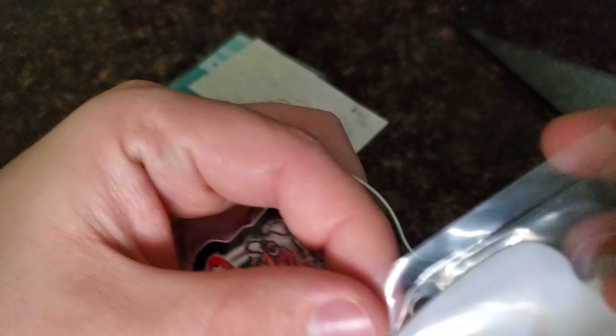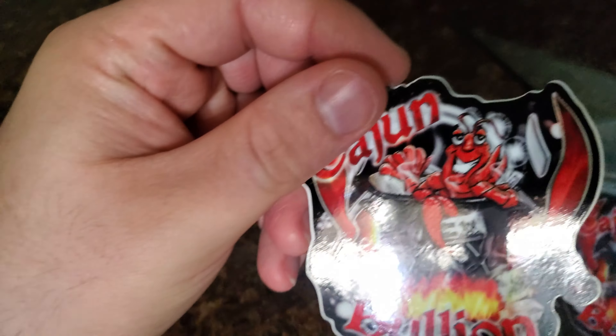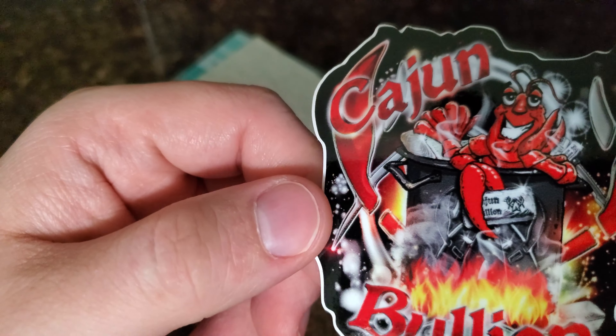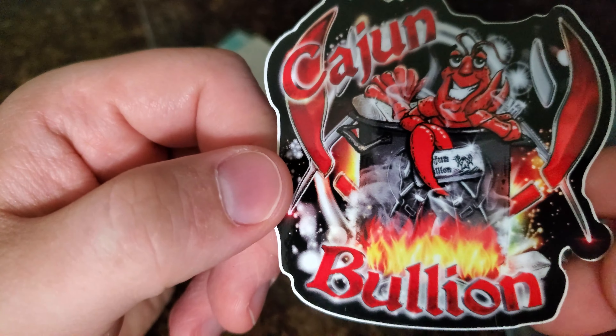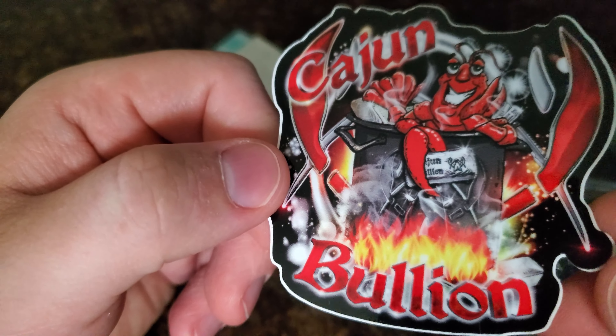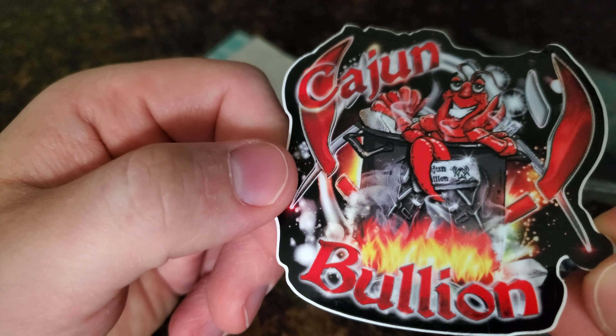I've seen a few other people in the community get this, so let's look at his stickers first. Check it out — I'm not totally sure what it is, I think it's a sticker. Also, Cajun Bullion — I really love that he's down in Louisiana, it's crawfish territory. You know, the Big Easy, beignets, muffaletta sandwiches, and crawfish.